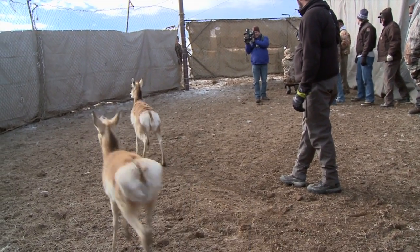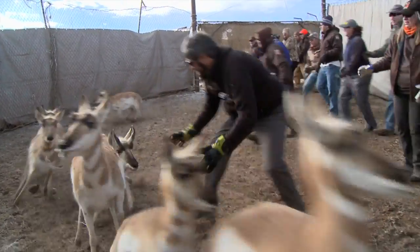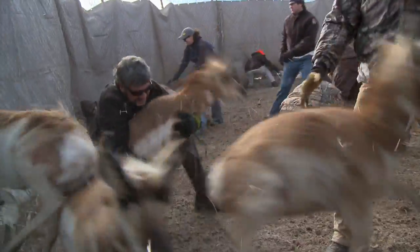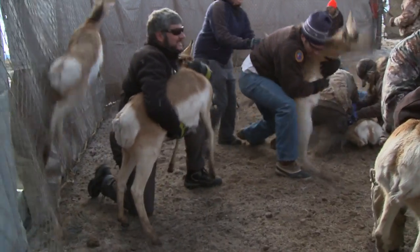After they're in the trap circle, we have the funnest part of the process, which we call mugging. We separate the antelope in part of the trap circle and let a few into where the muggers are located, and then the muggers tackle the pronghorn to the ground. Then we do whatever work we need to do on them — sometimes it's radio collars, sometimes sightability collars, sometimes ear tags. We draw blood and take different samples from those animals, and then they're loaded into trailers where they're taken to a new home.